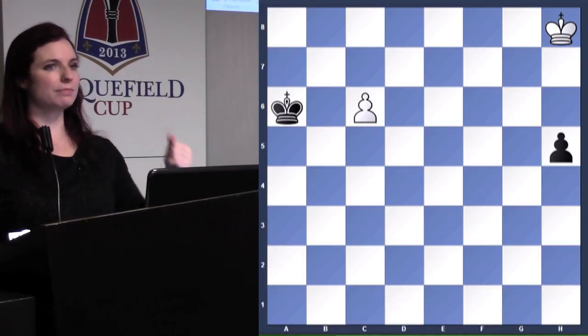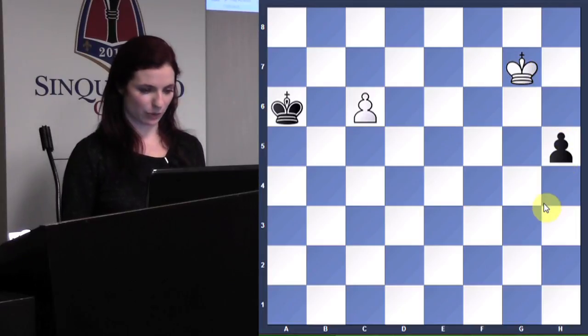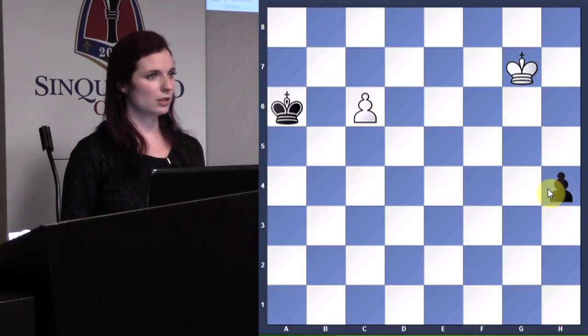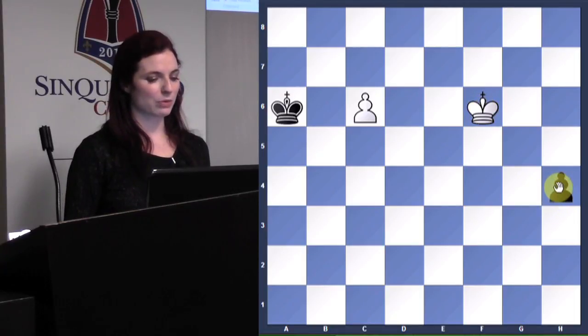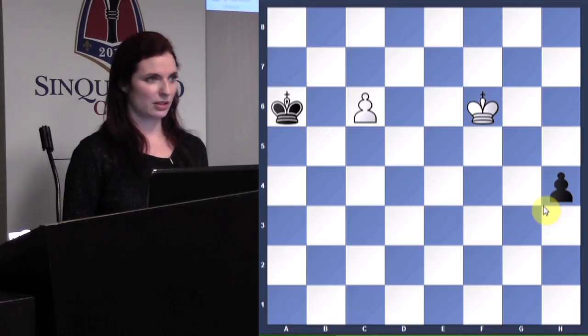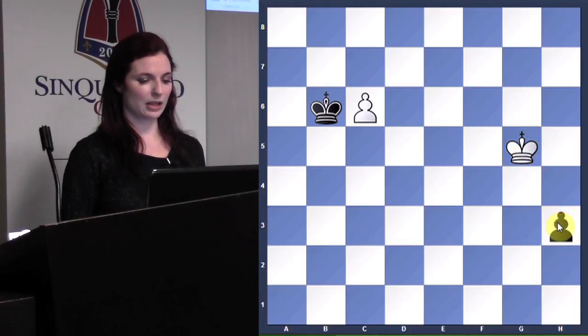King g7 — and what would you expect Black to do? h4. Black plays h4, and now what should White do? King to f6 — still looks bad for White; this pawn just keeps going. If Black were to play king b6, what would White do? If we play king g5, then after h3 we're not catching up and we just take the pawn — so that looks lost.